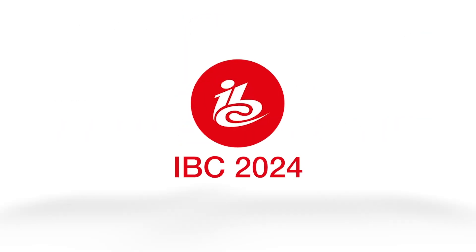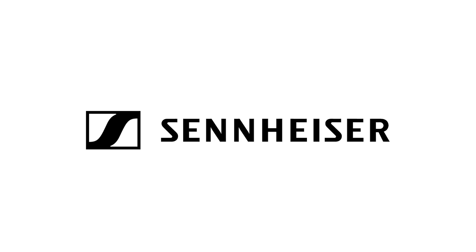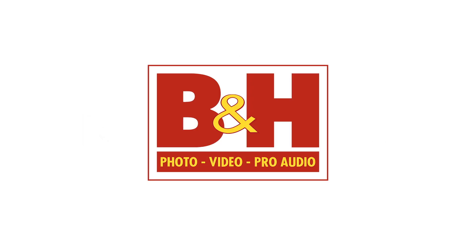New Shooter coverage of IBC 2024 is sponsored by Sennheiser, Atomos, and B&H.